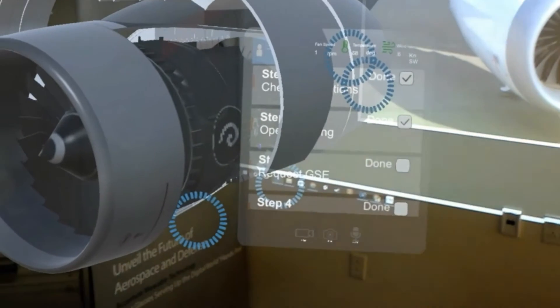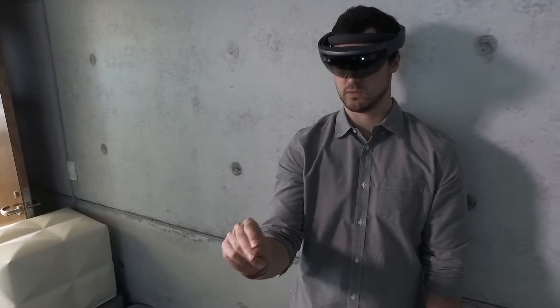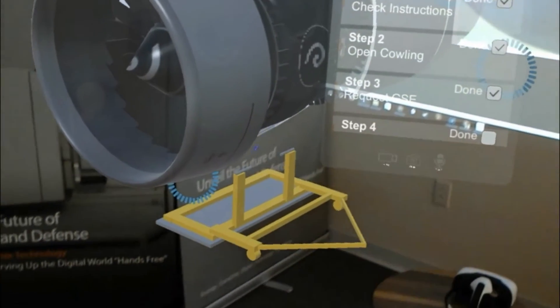Fully informed by live IoT sensor data, Mixed Reality can help workers, such as aircraft engineers, to see how an engine is performing.